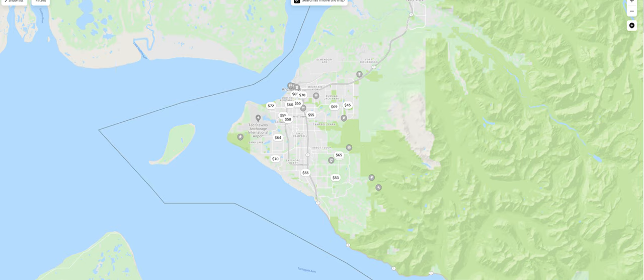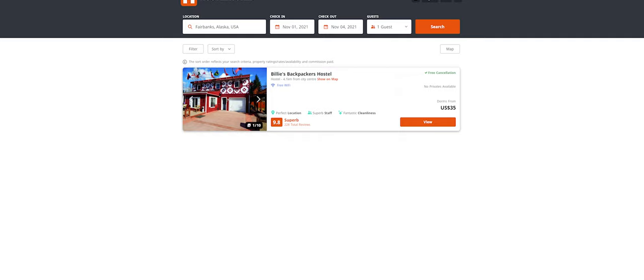Lodging is fairly cheap due to the low season. The Airbnbs I stayed at were about $50 a night for the cheapest options. There weren't any hostels open in Anchorage due to the COVID situation, but in Fairbanks there was a hostel open for $35 a night. There were also Airbnbs in Fairbanks but I chose to stay at the hostel. In the summer prices might be double or more, so book everything early.